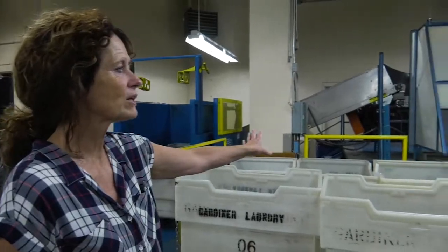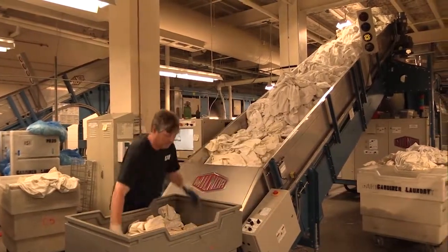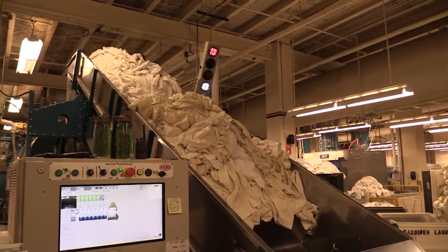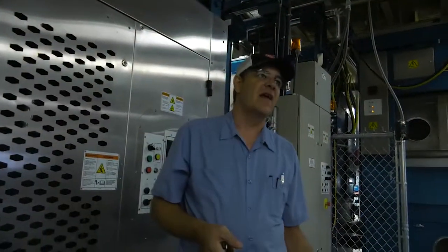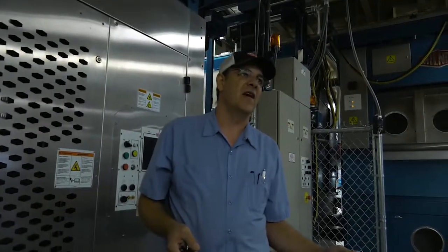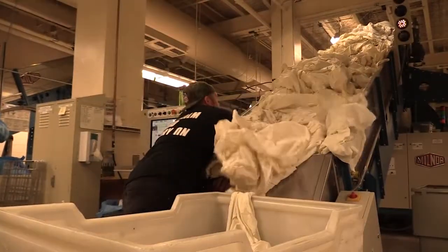Everything that comes in off the trucks has to be separated. A massive tunnel machine takes on the bulk of the washing. Its advanced system produces big savings in water usage. The way the old tunnels worked, they used about three gallons of water per pound of linen. This tunnel is able to process linen on one-third of a gallon per pound.